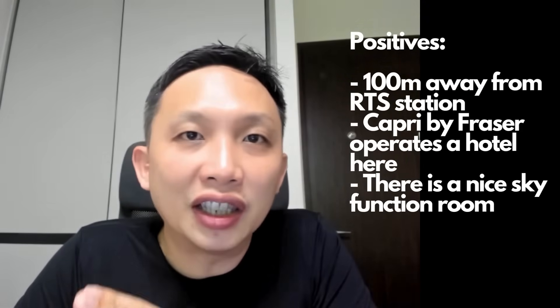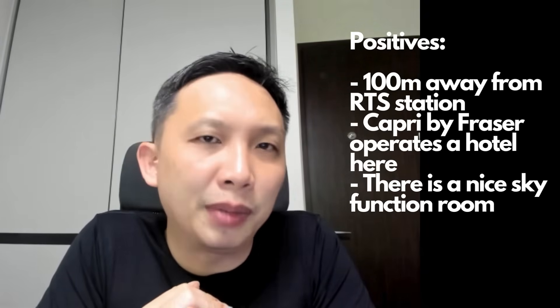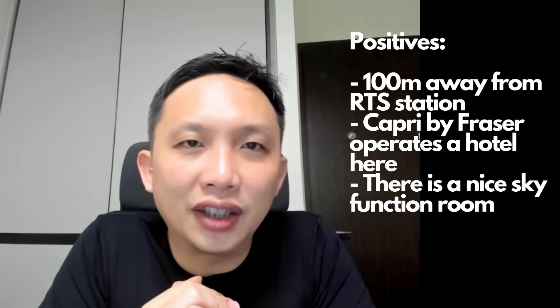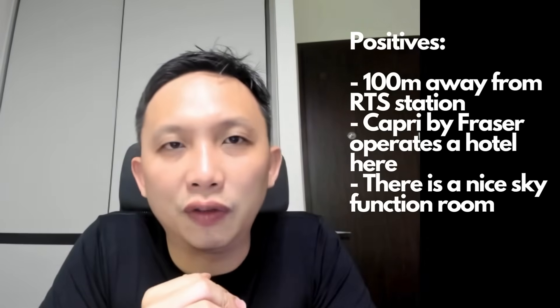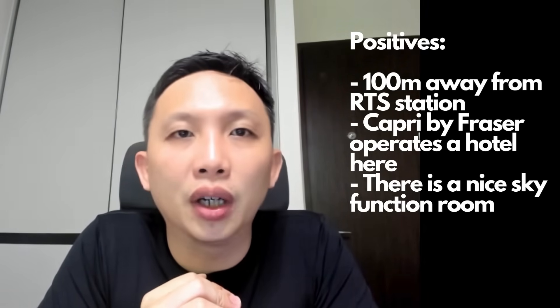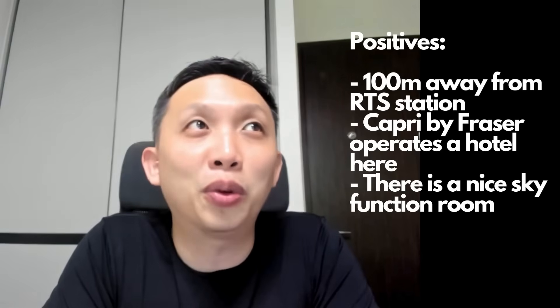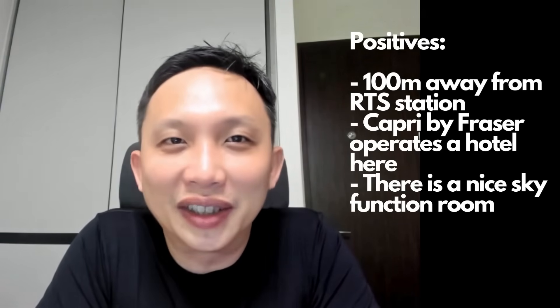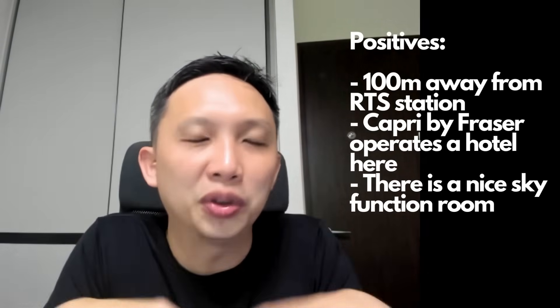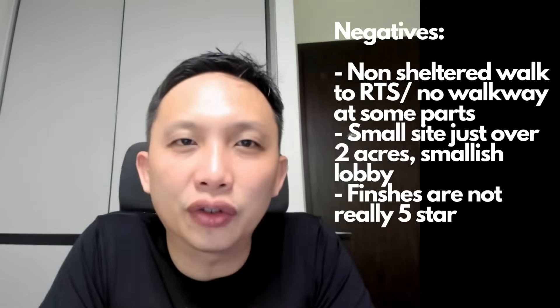The big positive for Tri Tower is it's pretty near the RTS station — only about 100 meters away, so the MRT station is just behind you. Another plus point is that Capri by Fraser operates a hotel in one of the three towers, so there's a very nice hotel there. There's also a very nice sky function room with a sky bridge — very nice views of JB city centre.